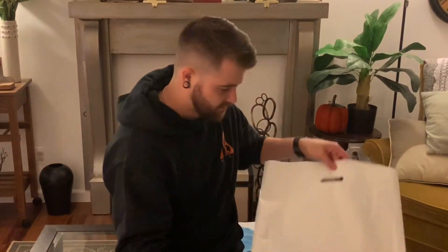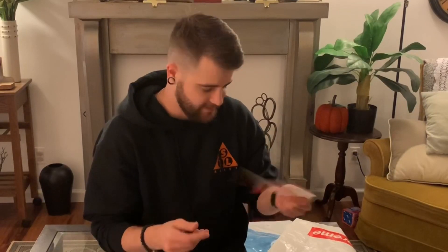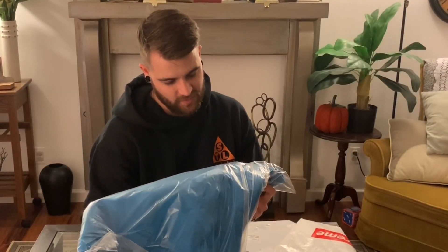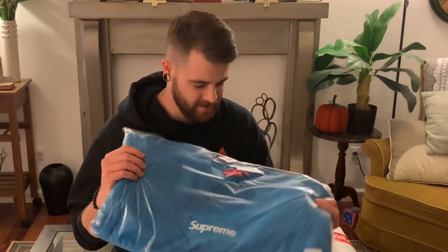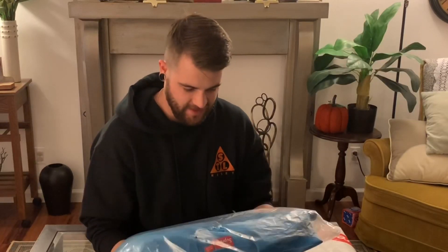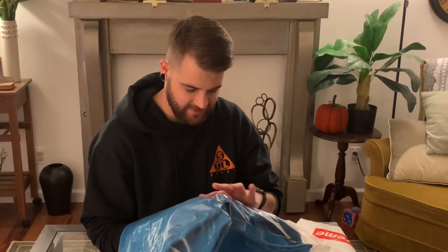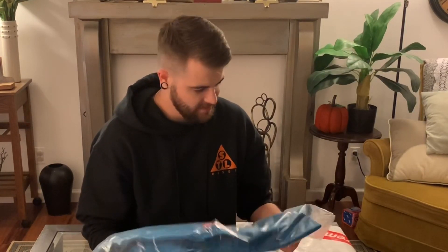We do have some Supreme stickers in here — a couple Supreme stickers, those are pretty sick, these go for like 20 bucks. Box logo crewneck sweatshirt, bright royal, size medium. I am beyond stoked for this thing — it looks great and it feels so nice on the inside.